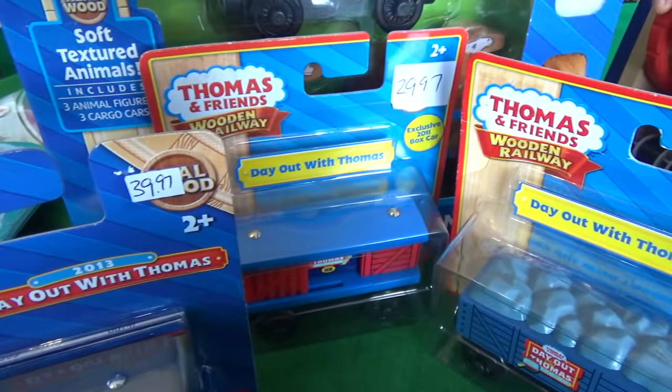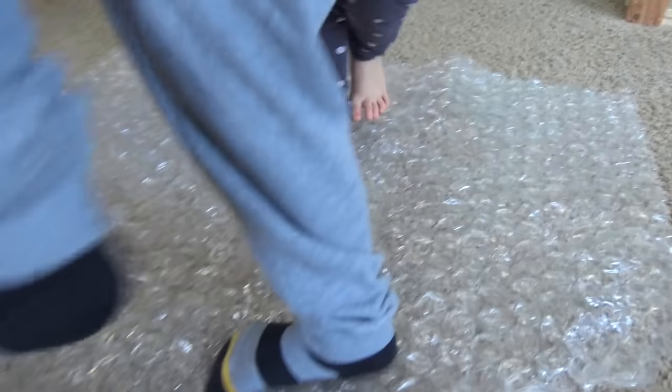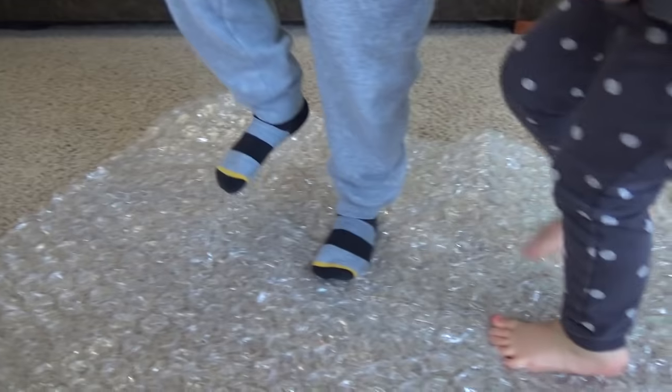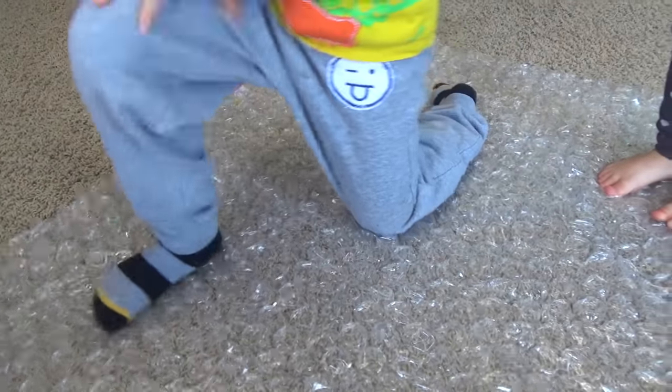I can't believe they have this stuff still in the packaging — this is incredible. Look at these Day Out with Thomas items still in the packaging. Oh, this is so satisfying!